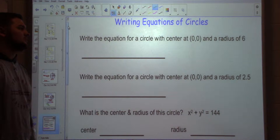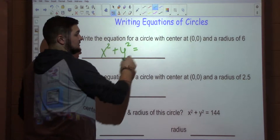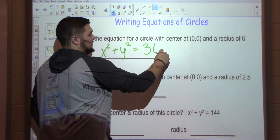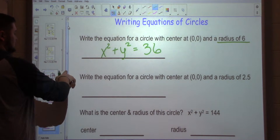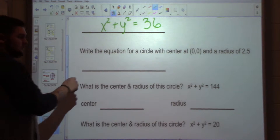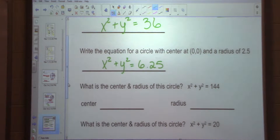Write the equation of a circle centered at 0, 0, radius of 6. X squared plus Y squared equals — what does it equal? 36. Right, we want our radius squared, which equals 36. Now, write the equation of a circle centered at 0, 0 with a radius of 2.5. X squared plus Y squared equals 6.25 — equals 2.5 squared, which comes out to 6.25. All we're doing is taking our radius and squaring it.